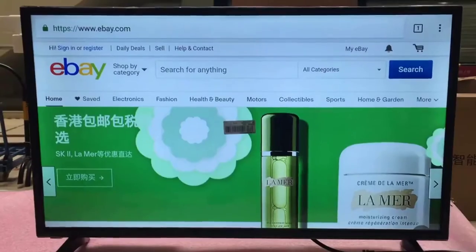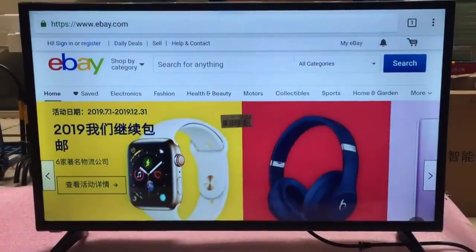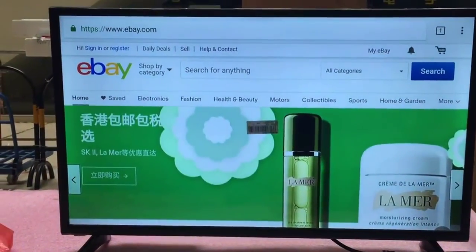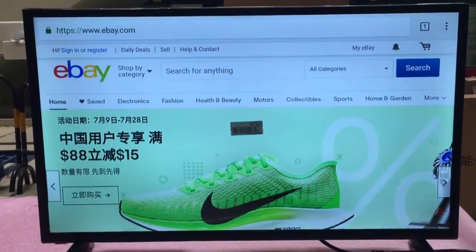Number 3 is the 32, 43, 50, 55-inch global version YouTube TV, Android OS 7.1.1, Smart Wi-Fi Internet LED 4K Television TV. Features of this product: